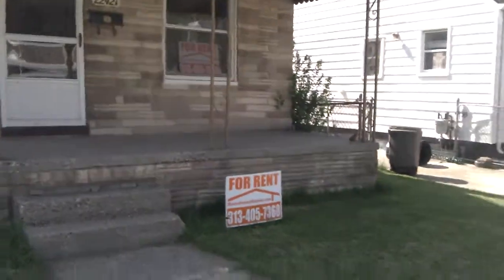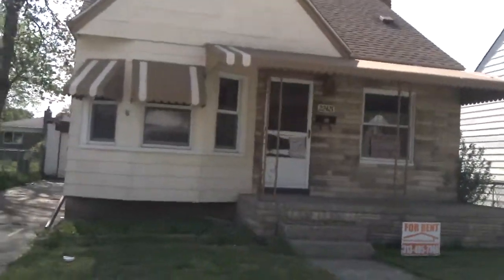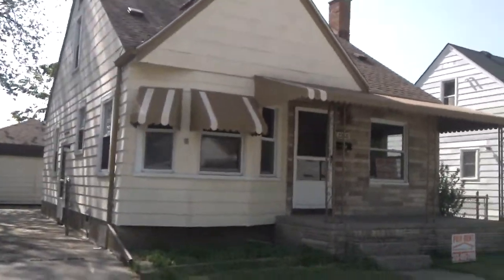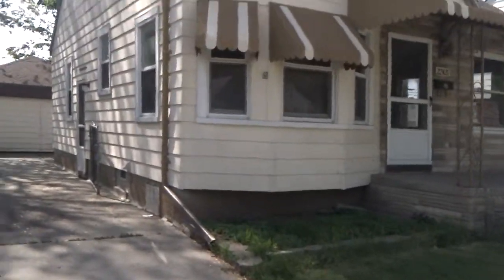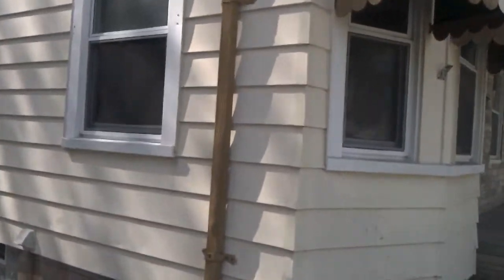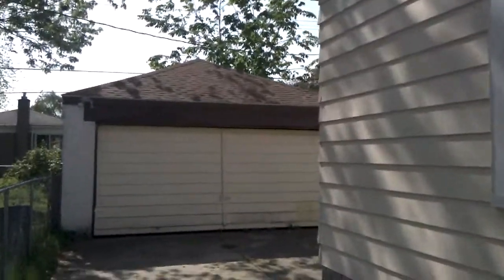This is Bill from MetroDetroitRentals.com, coming to you from another one of our great properties. Today we're taking a look at 22421 Cushing over in East Point. We've got a nice three bedroom, one bath bungalow here. The property does have a two car attached garage.